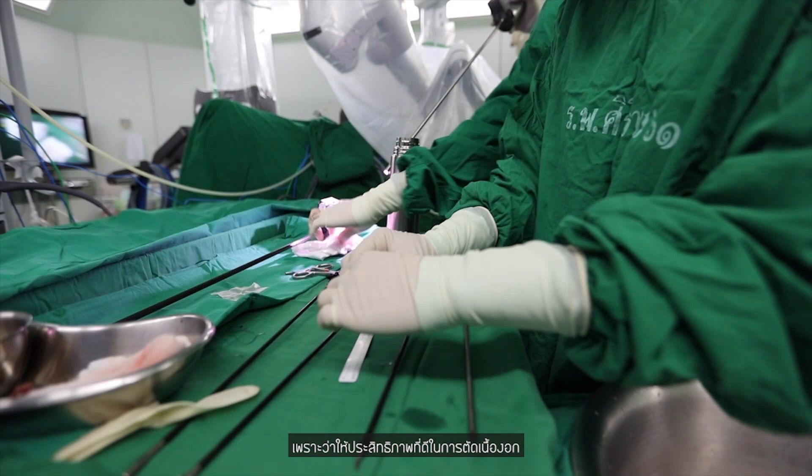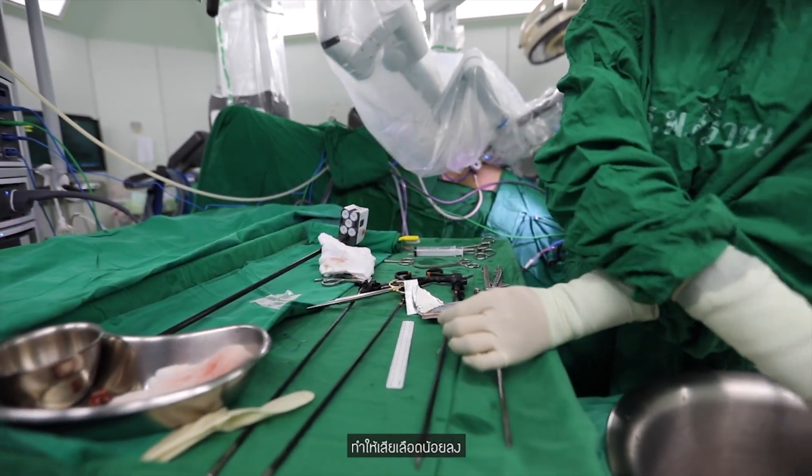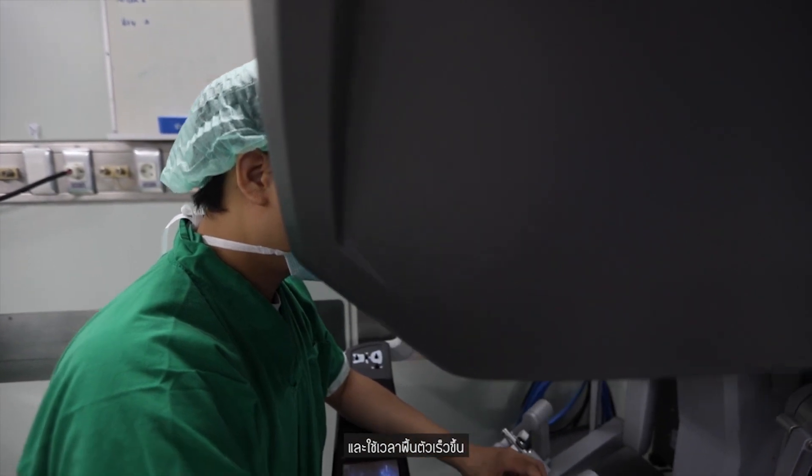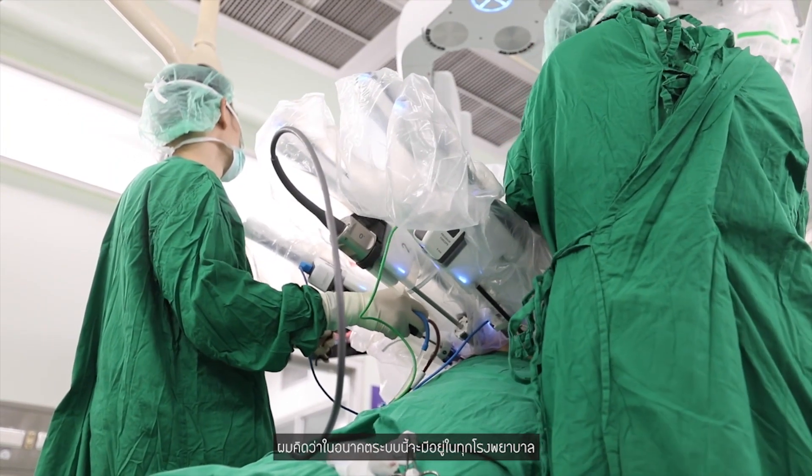What new things will happen in the future regarding robotic surgery, Professor? In the future, I think every bigger hospital — provincial hospitals and referral centers throughout Thailand — should be able to have it. It has better outcomes in terms of tumor removal, less bleeding, and better recovery time. I think in the future this system will be available in every major hospital, university hospital, provincial hospital, and referral center.